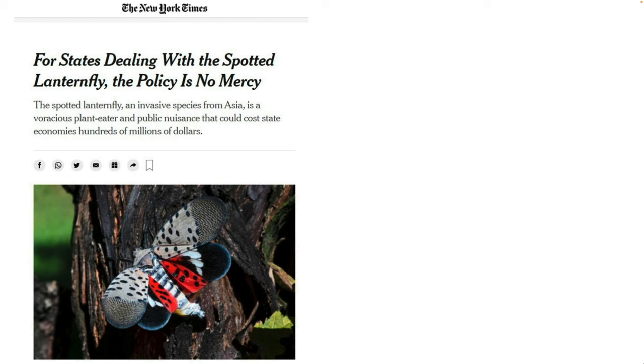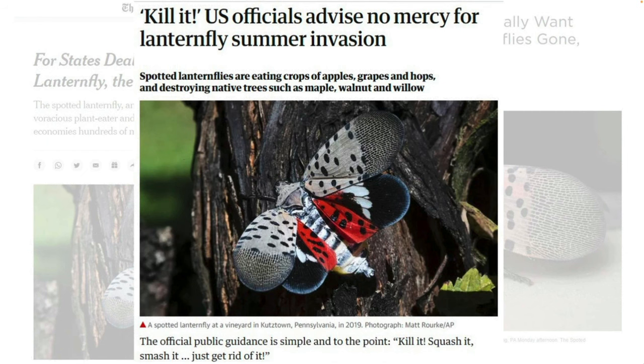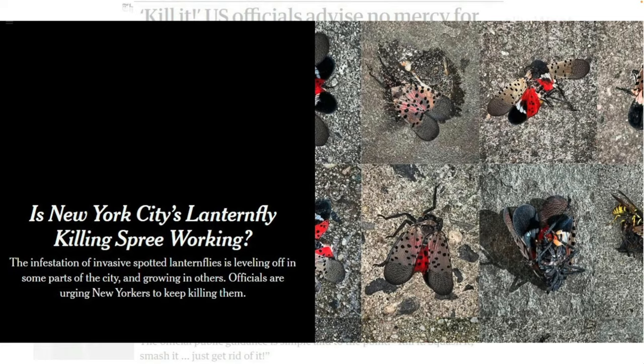Some headlines — some from about two years ago — include one from the New York Times talking about how this could cost state economies hundreds of millions of dollars and that it's a voracious plant eater. Others call for getting rid of them as quickly as possible, with no mercy. One headline lists crops affected: apples, grapes, hops, native trees. Public guidance is to kill it, squash it. A newer headline from a couple days ago notes that New York City is dealing with a large infestation within the city, which wouldn't be doing crop damage — but this is a huge thing in the news.